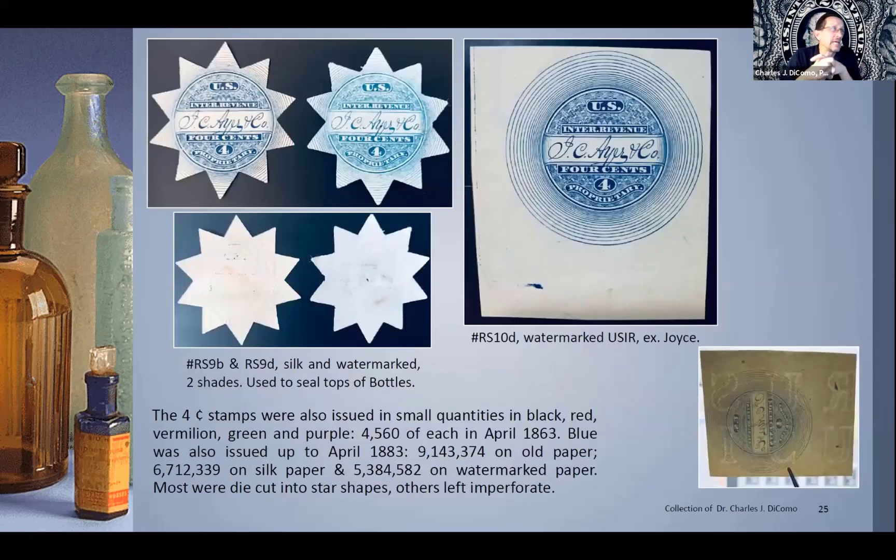The dynamicism within how you can find these stamps is really never-ending — not just your traditional perforates or imperfs, but really cool die cuts. They also issued four-cent stamps with beautiful engraving in blue — a light blue and a dark blue, and you can find them in ultramarine. They were issued perforated, but they were also cut to a star shape. I'm showing you two here on the left: RS-9B on silk, and the D on watermark. These were used to seal the top of bottles — glue on the back, placed on top of the bottle, and the fringes or stars would fold down and seal it. They were also originally issued in small quantities in red, vermilion, green, and purple — only two known in purple and one known in red, very rare — then they landed on blue, which is common and affordable at a couple of bucks apiece.